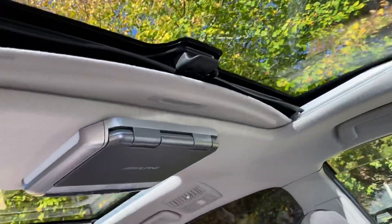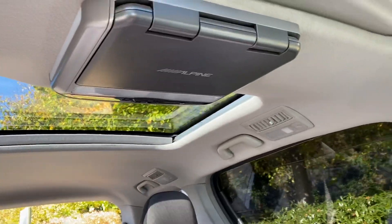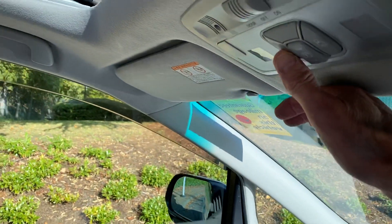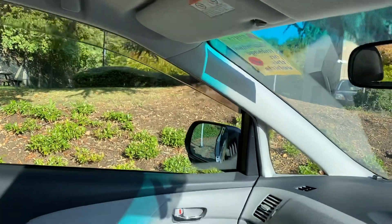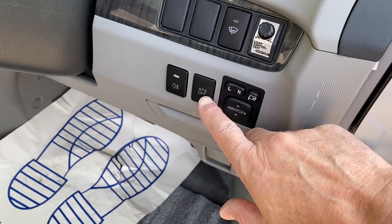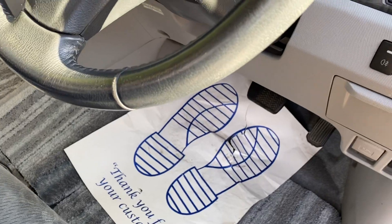You've got a twin sunroof with the moonroof — really smart. Twin power doors. The front headlights are HID and they move with the steering. Retractable mirrors.